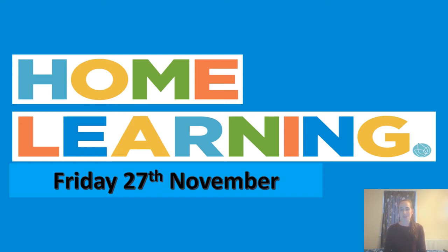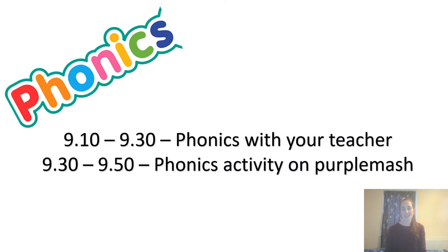We're going to try and meet as many of you as possible at nine o'clock, like each other day, to register, say hello, and start the day together. At ten past nine we will do our phonics — starting with our teacher doing sounds, tricky words, and segmenting and blending words, before moving on at nine thirty to do your phonics activity on Purple Mash.